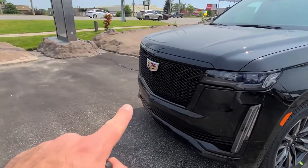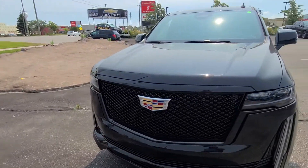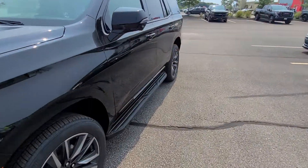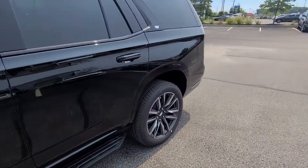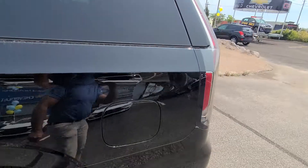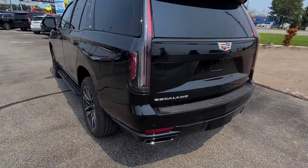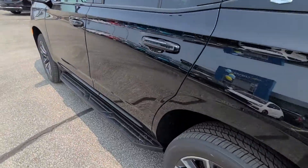They do have to change the emblem — it will be changed to the mirrored one as part of the PDI. It'll be the black and silver one, matching this one here. They'll change that one out as part of the PDI as well. The truck just came in and it needs to be cleaned up and PDI'd.